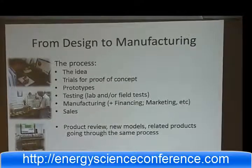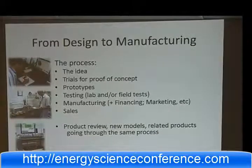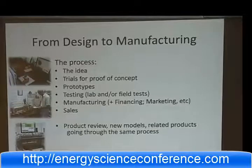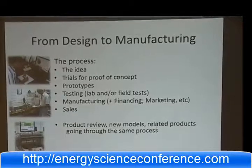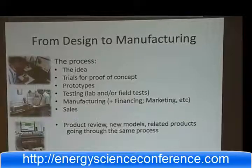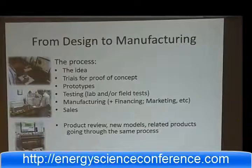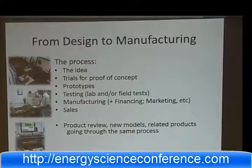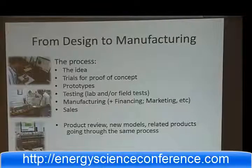Depending on the complexity of the product, we will do different types and levels of testing, and can help even with sales. If you want to target Latin America and the Caribbean, I think we are a very good avenue to take creative products into those markets.